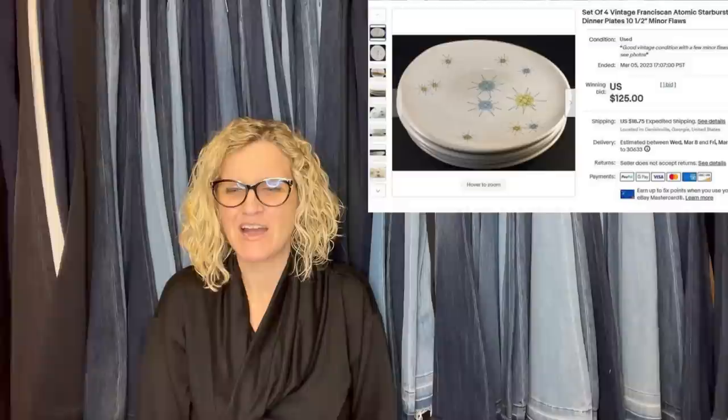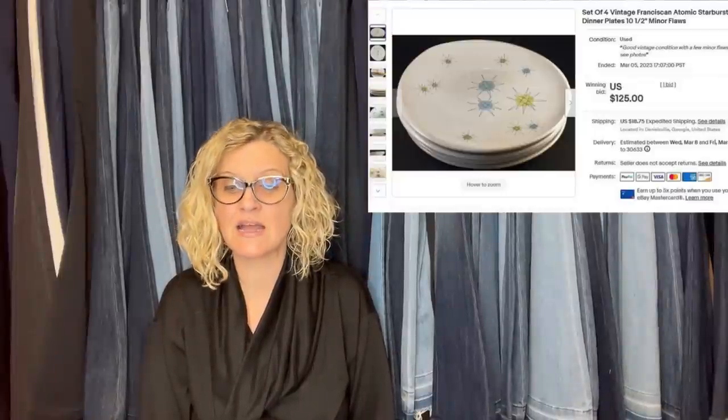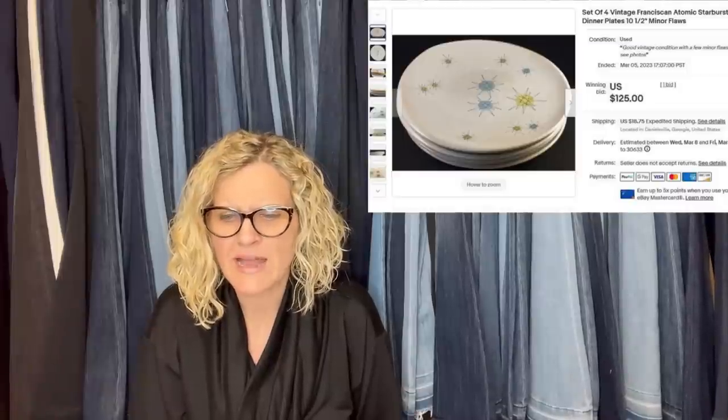Can you believe they had an estate sale and nobody bought it? Seven Franciscan Atomic Starburst dinner plates on Facebook Marketplace for $15. Some had chips, so I put together a set of four that were in the best condition and auctioned them. Took a couple of weeks, but they sold with one bid. Buyer paid $69.60 plus shipping, all in for $203.66. These starburst plates are definitely a bolo.